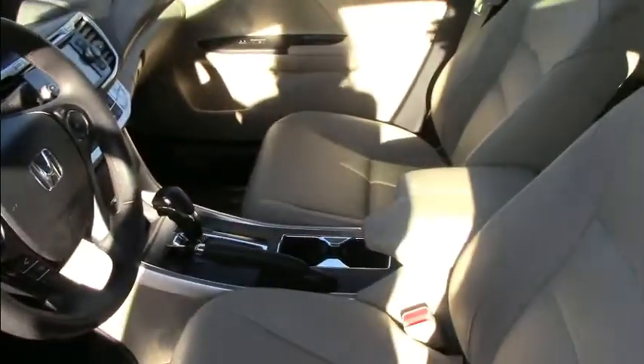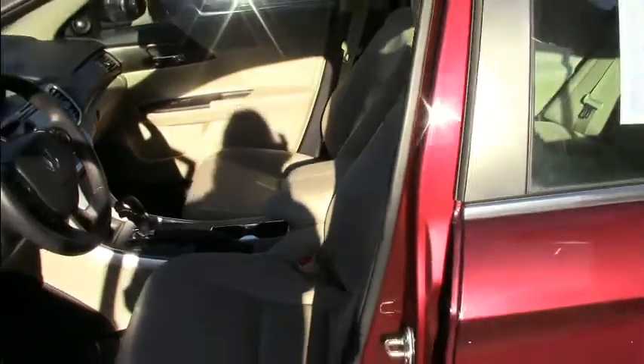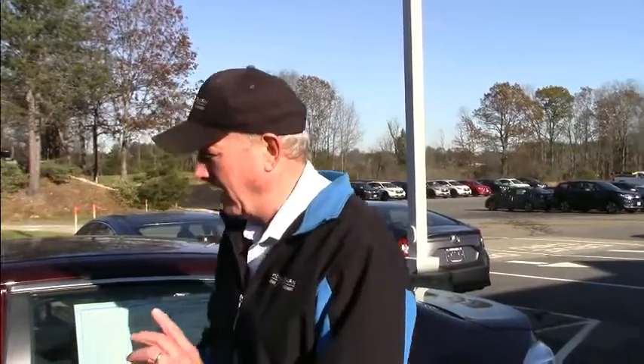It has two screens. The bottom screen is mostly for radio information. The top screen can show multiple bits of information: clock, radio, and trip information.